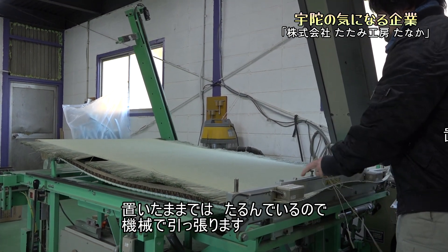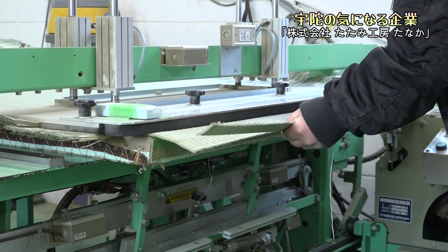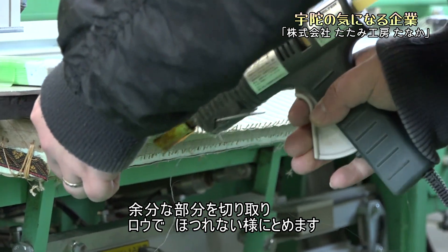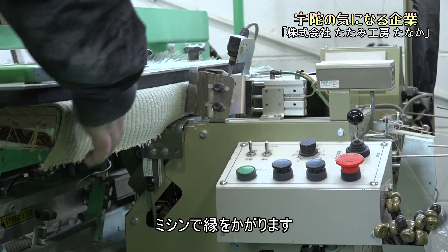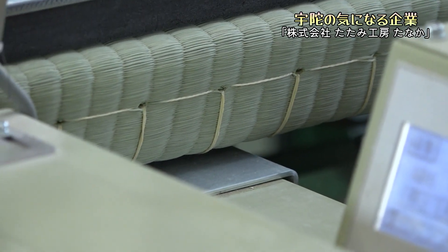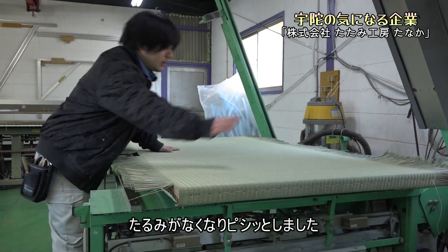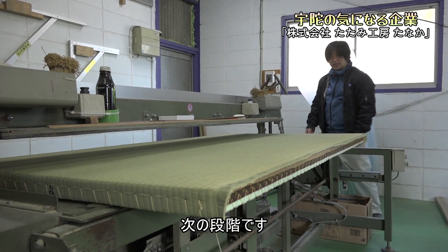2通りの作り方のうち、最初に機械で作るところを見せていただきます。機械で作る方を主に担当されている岩本さんです。かまちというのは横側面の糸で留めているんですけども、置いたままではたるんでいるので機械で引っ張ります。余分な部分を切り取り、ロウでほつれないように留めます。ミシンで縁をかがります。たるみがなくなり、ピシッとしました。